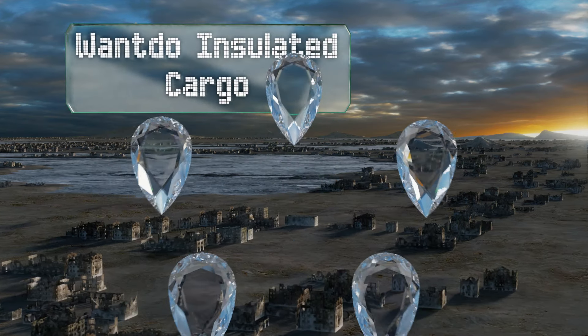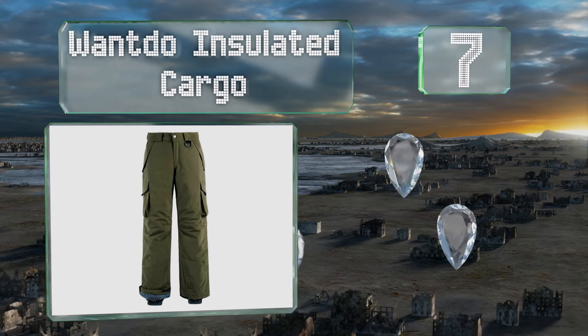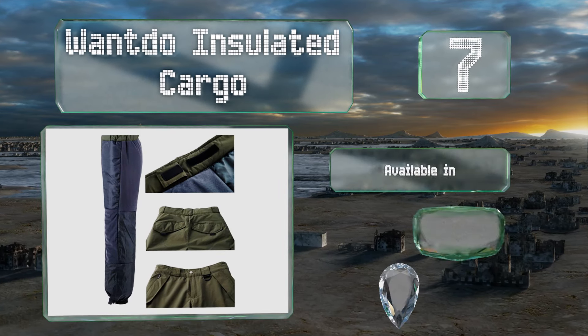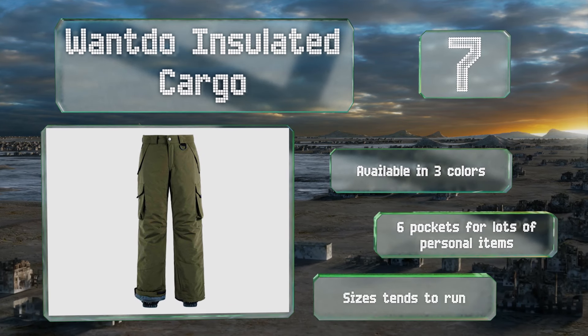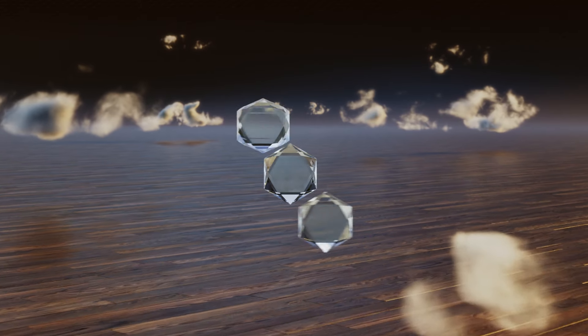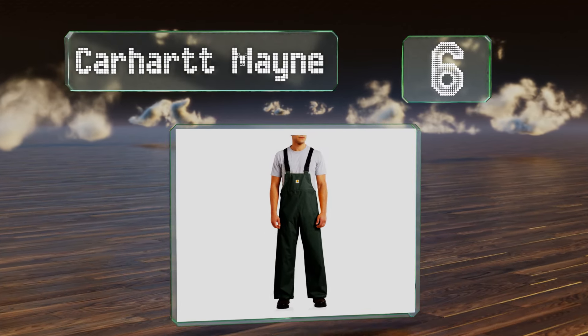At number seven, if you're looking for a warm option for winter sports, the Wantdo Insulated Cargo might be a good choice for you. They feature a waterproof shell, a hearty layer of insulation, and many snaps and zippers to keep snow out and body heat in. These are available in three colors with six pockets for lots of storage space, but the sizes tend to run large.